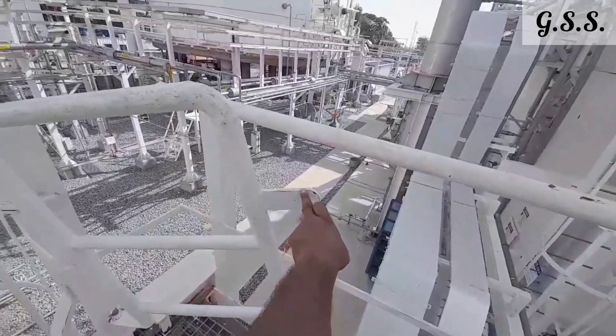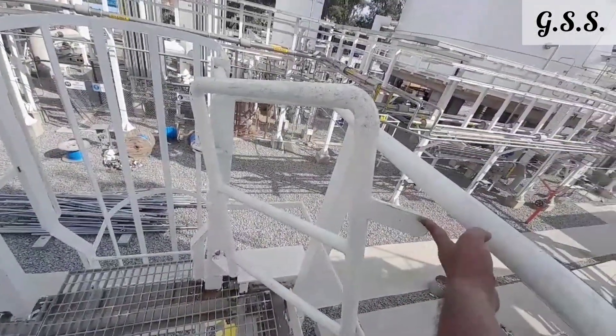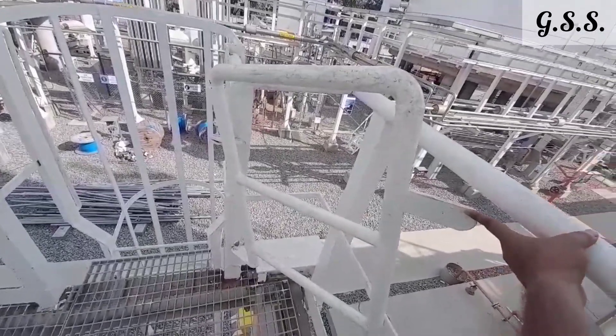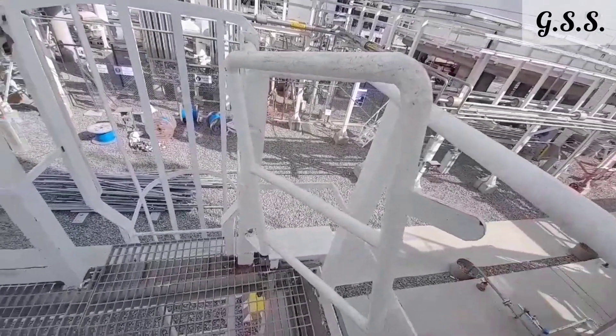It is very simple and attached with the platform handrailing post using two hinges and one spring which keeps the gate closed.